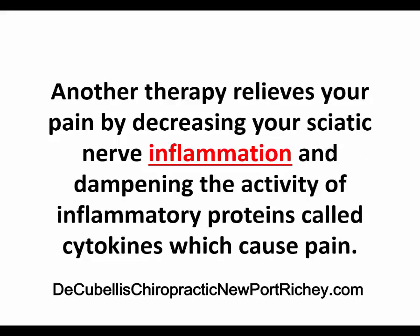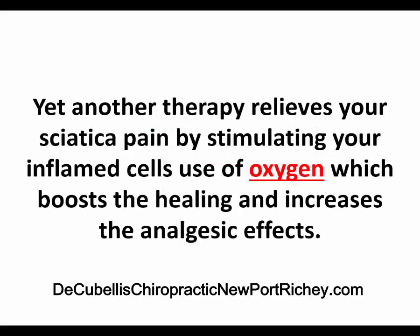Another therapy relieves your sciatica pain by decreasing your sciatic nerve inflammation and dampening the activity of inflammatory proteins called cytokines, which cause pain. Yet another therapy relieves your sciatica pain by stimulating your inflamed cells' use of oxygen, which boosts the healing and increases the analgesic effects.